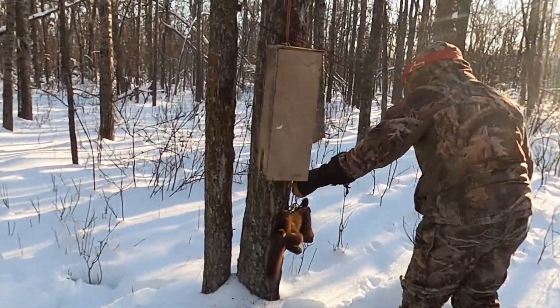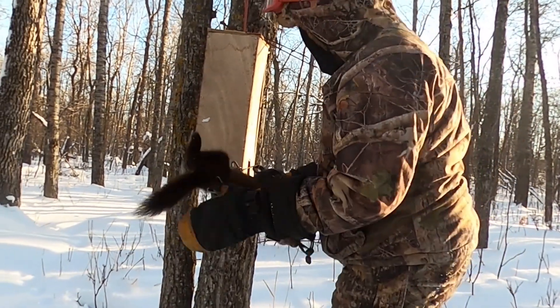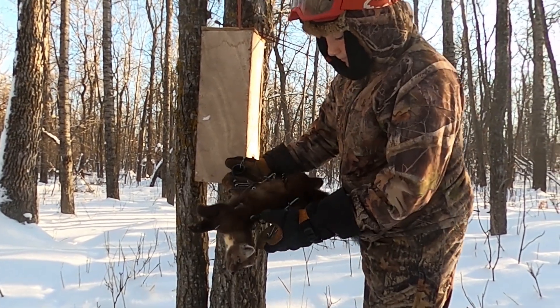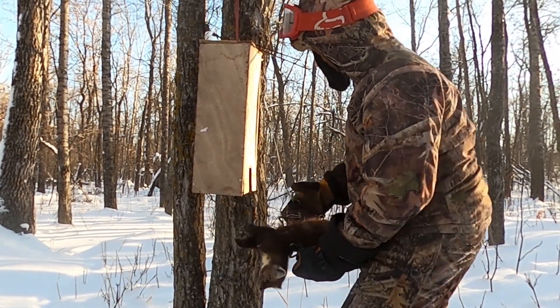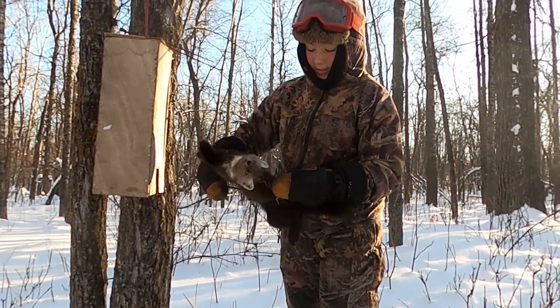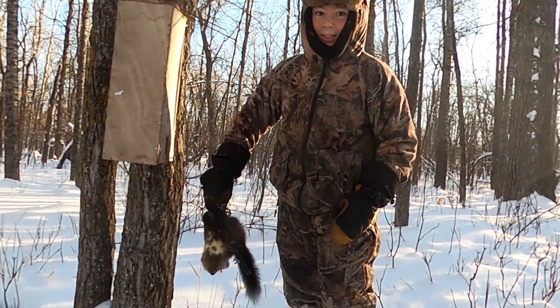Hayden put his traps out yesterday, so we just came for a tour to put out some more, add some bait, and check the ones he put out. Lo and behold, we checked our third trap and we got a marten — look at that, that is a nice marten. He just came up the tree to get the bait, went in the box and was caught. It was a very humane quick kill, right on the lungs. It's a really nice dark one — like chocolate colored. Good start.